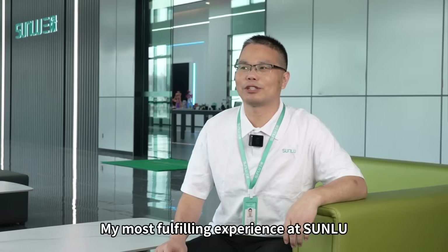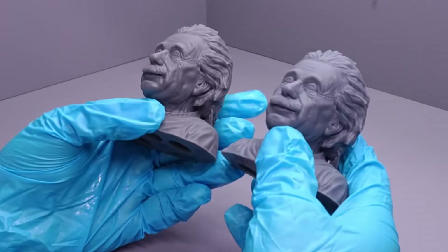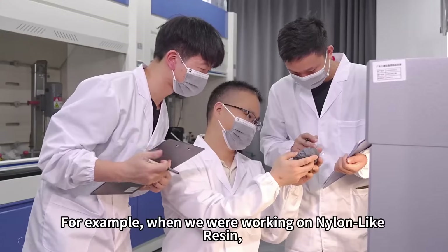My most fulfilling experience at Somlu has been developing breakthrough products as part of the R&D team. For example, when we were working on nylon-like resin,